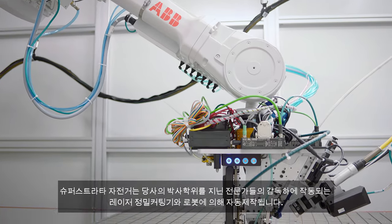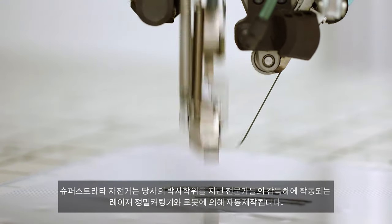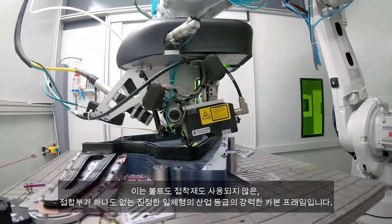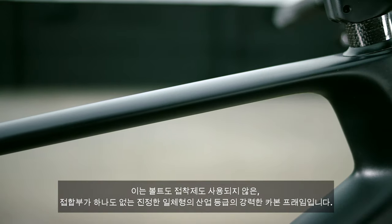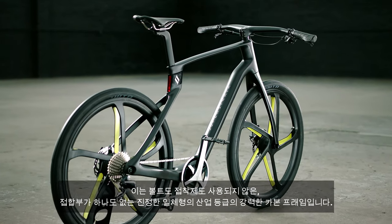Our bikes are created with precision lasers and robots, with quality ensured by our PhD-educated pros. That means a single unibody frame with no joints, no bolts, and no glue — just one solid piece of industrial grade carbon fiber.